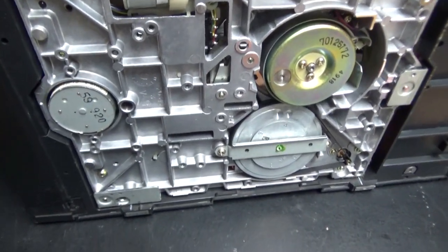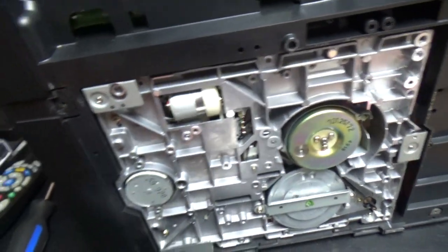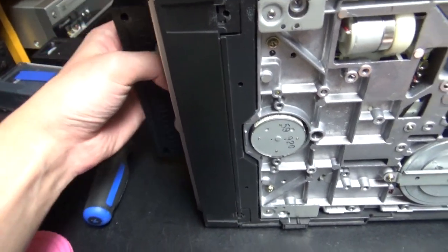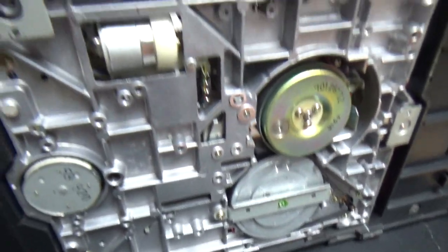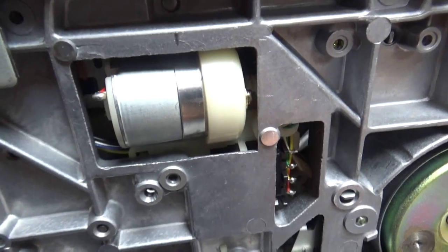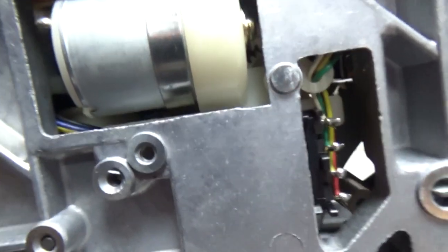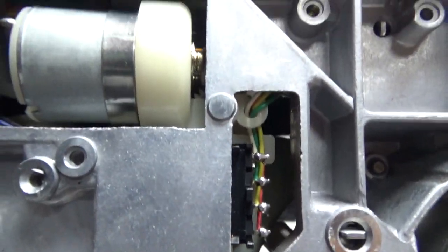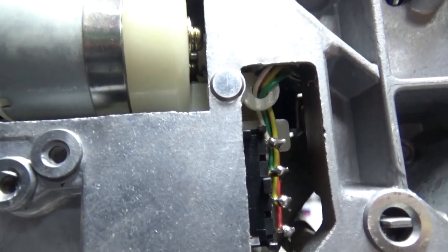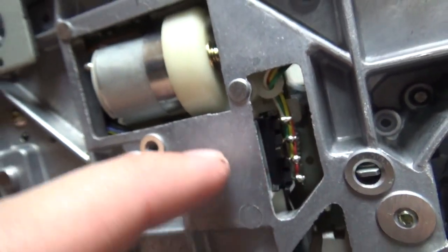Now if we put the VCR sideways, we can insert the tape. You can kind of see that mechanism turning. And here below this metal piece you have a mode switch.